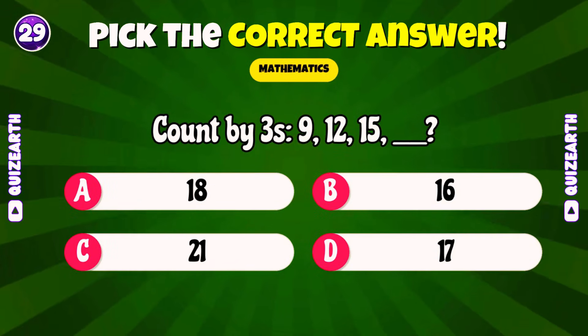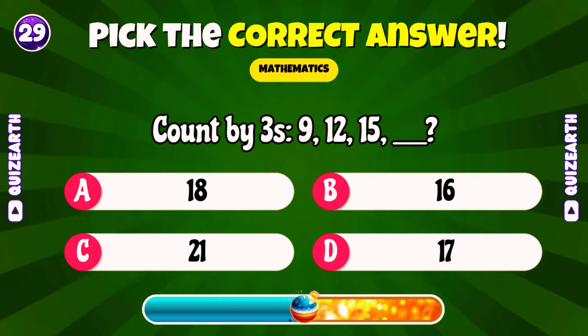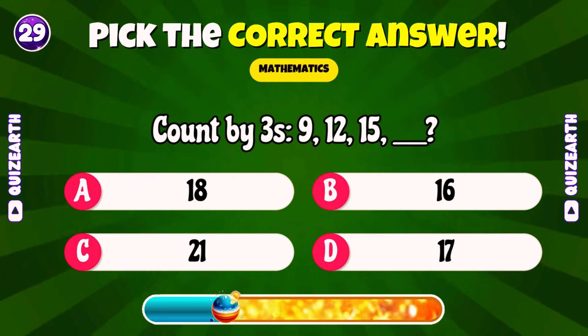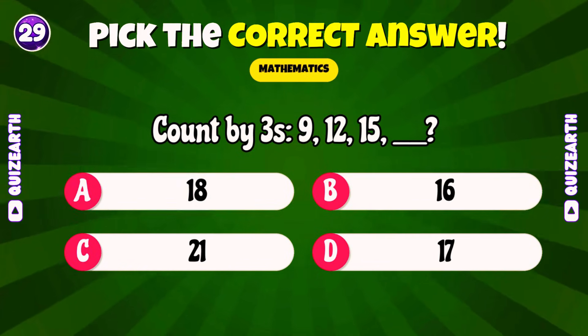Count by threes: 9, 12, 15! What's next? Amazing! 18!